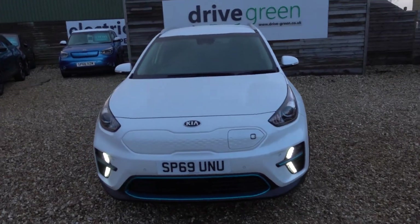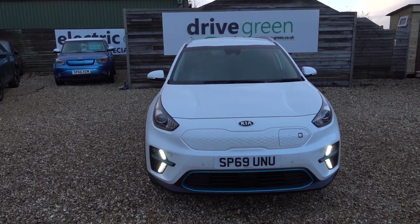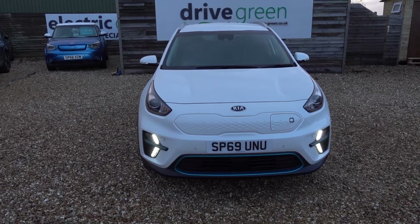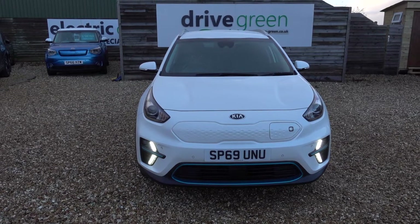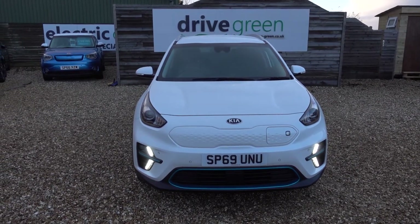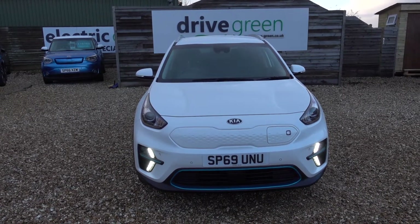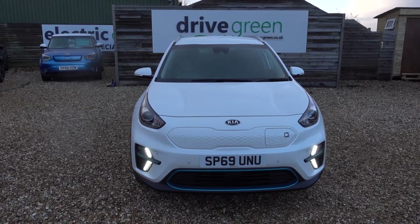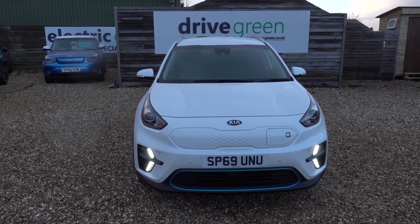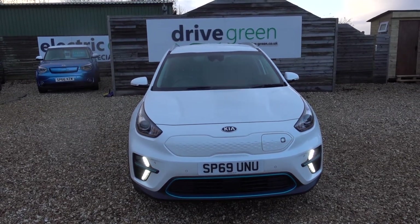And there you have it. If you're looking for a really nice condition e-Niro, this is brilliant. If you're looking for a high spec one, even better. Equally if you're looking for a high-range EV in general, this offers exceptional quality and value. It's here on the forecourt, ready for a test drive or a viewing. Alternatively we can deliver this car straight to your home. Be sure to check out our other e-Niro content on our website and YouTube channel — hopefully you'll find that helpful, and hopefully we'll speak to you soon.